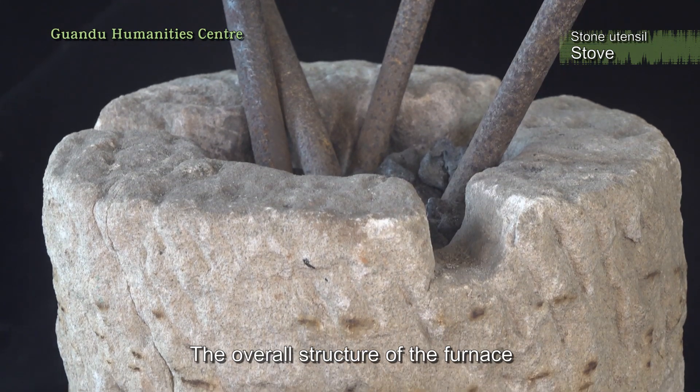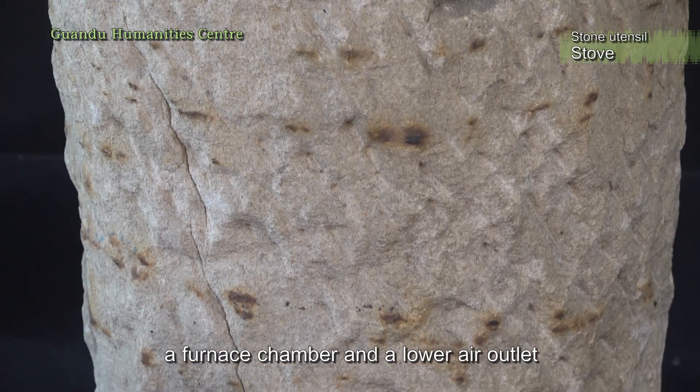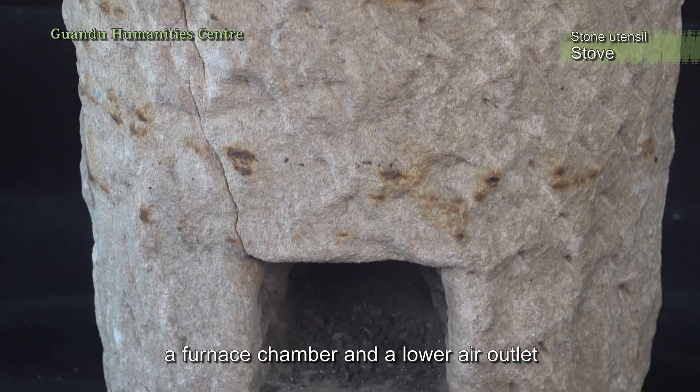The overall structure of the furnace can be divided into a furnace frame, a furnace chamber, and a lower air outlet.